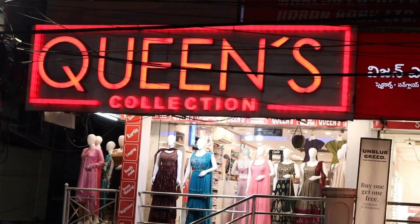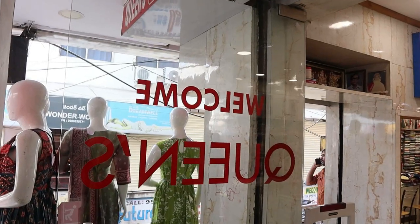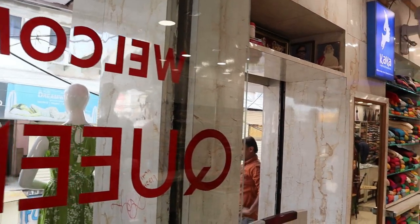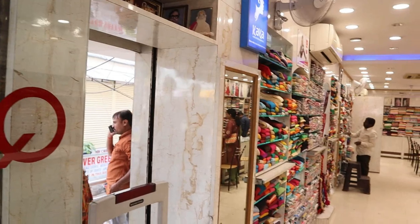Hi friends, welcome to Queen's Collection, your Fashion Destination. Thank you for all your support. Today, we have a lot of great collections for you.